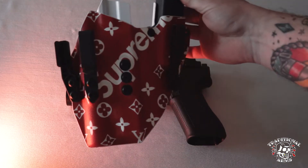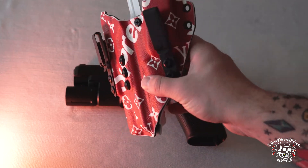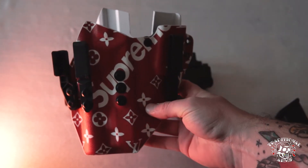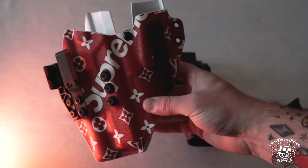That is in our Title Fight Appendix holster rig, and this is with our new designer fabric overlay — the Supreme Louis Vuitton. All vacuum formed.